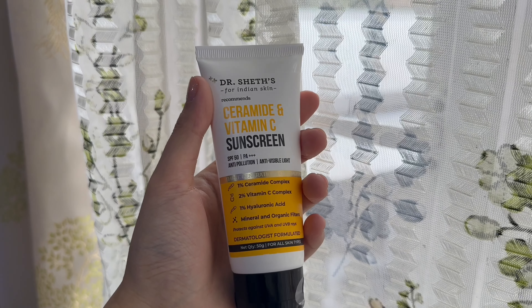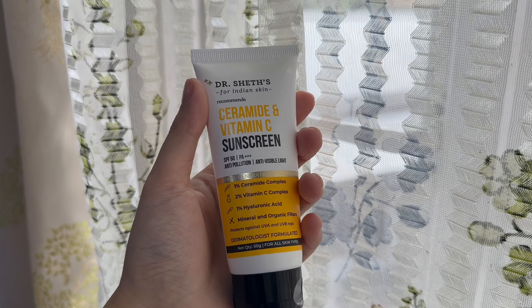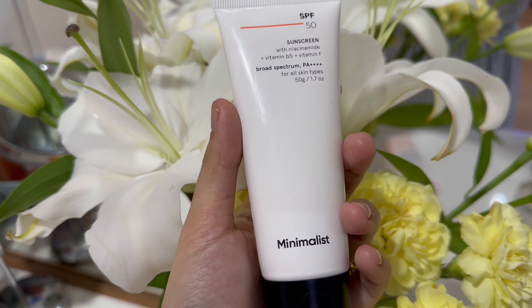Let's jump into my top five sunscreens that are already available in the Indian market. Let's start with the sunstick category. By the way, all the sunscreens I'm reviewing today are broad-spectrum sunscreens — that is, they have an SPF of 30 or more — so they are all really good. I'm just giving my personal opinion on each one of them.